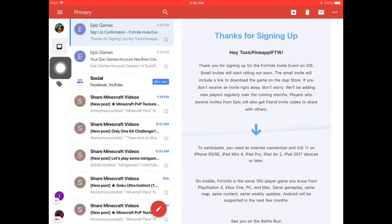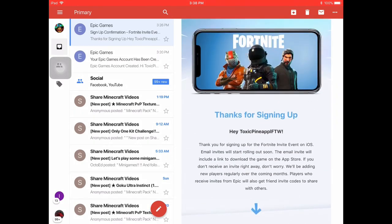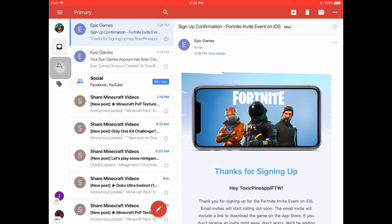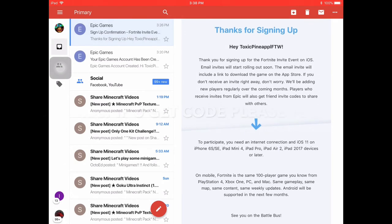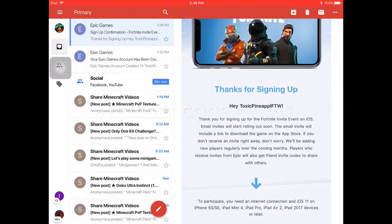If you get chosen, it will send you a code. And if you do get chosen, please send me it — I kind of want to play on my mobile device. You can also give the code to your friends. Hope you guys enjoyed! Please do hit a like and subscribe. Bye!